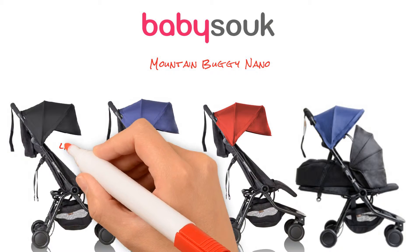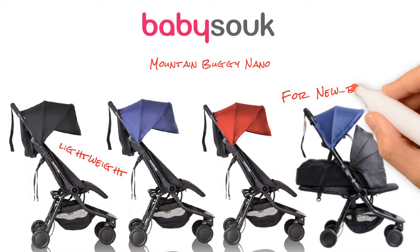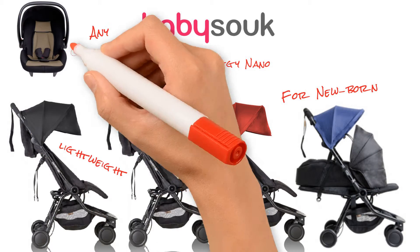Mountain Buggy Nano is a lightweight, compact stroller, which is suitable from newborn using any infant car seat capsule.